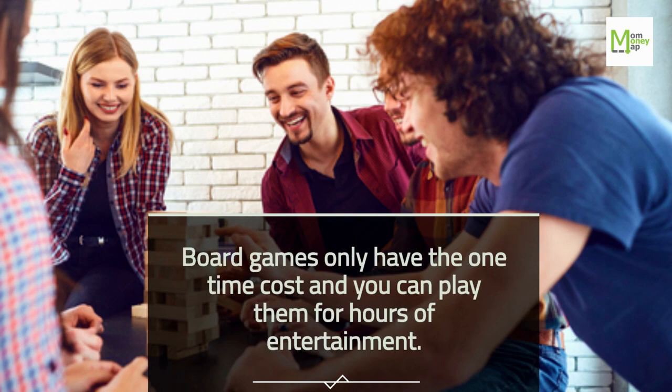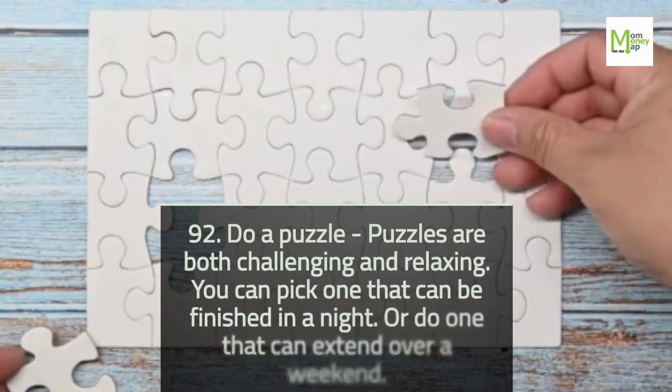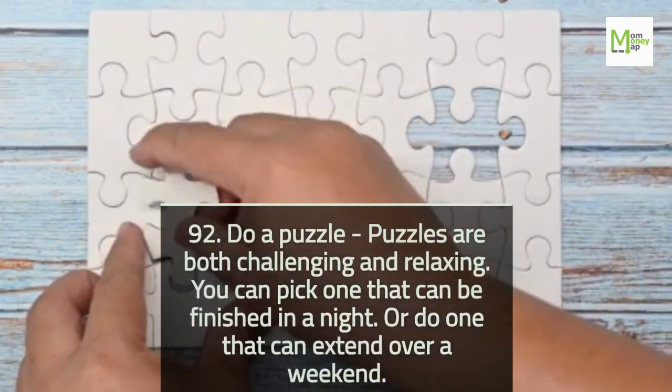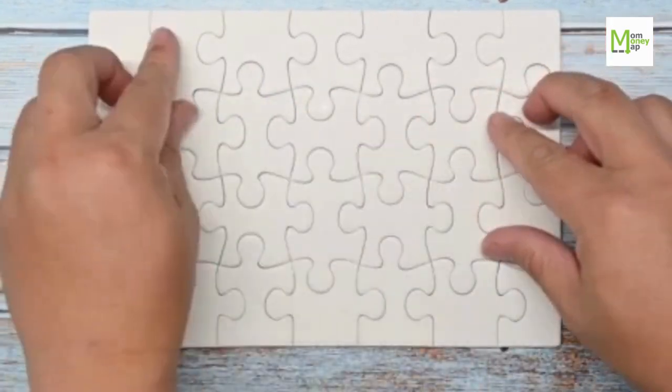Tip 91: Play a Board Game. Board games only have a one-time cost and you can play them for hours of entertainment. Tip 92: Do a Puzzle. Puzzles are both challenging and relaxing. You can pick one that can be finished in a night, or do one that extends over a weekend.